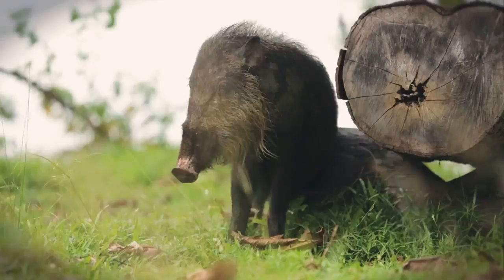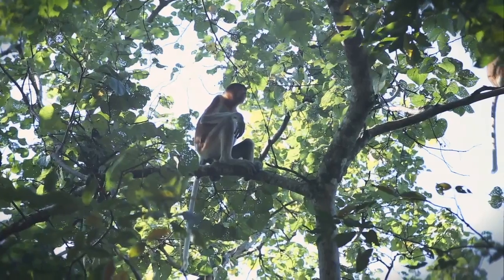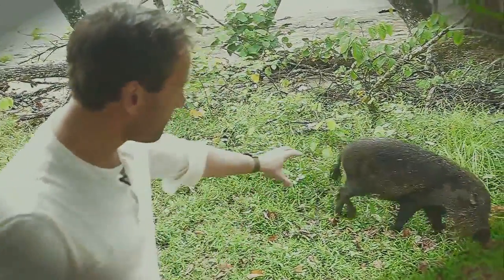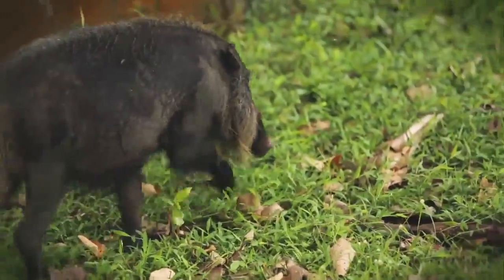I'm joining bearded pigs here on Bako Island in Bako National Park, also home to proboscis monkeys. What's amazing on Bako is that you don't need to go to the animals — they come to you. This is one of the bearded pigs, quite a small one. They can actually get absolutely huge. Pretty special to see them like this though.